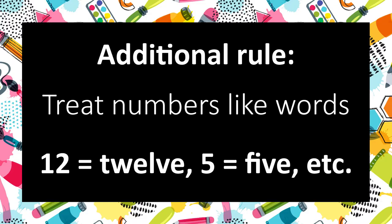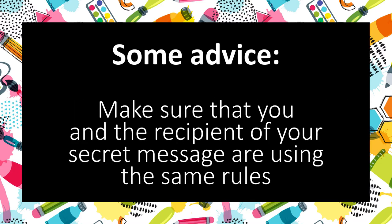For the purpose of this activity, we are going to treat numbers as words. So for instance, on the front cover where it says August 12th, we are going to treat 12 as if it were spelled out T-W-E-L-V-E. If you decide to make your own secret code, you can choose to treat numbers however you'd like, just so long as you and the secret message's recipient are using the same rules.